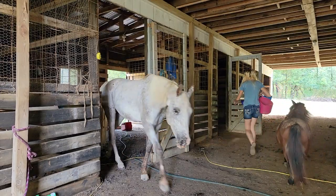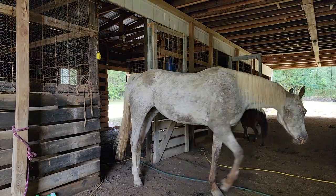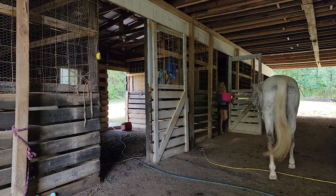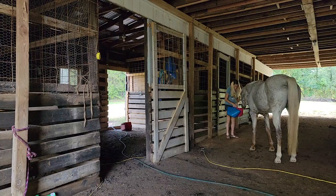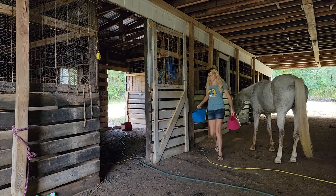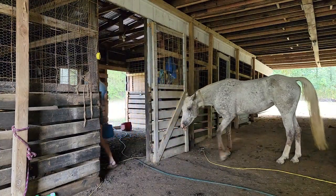First up is Tilly — she gets fed first because she is the most food motivated. I close her door but I don't lock her in, because they push the door open when they are done. Next is Bryn; she goes in nice and easy.